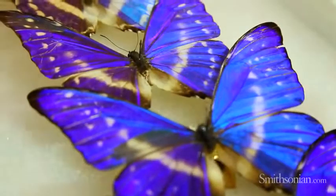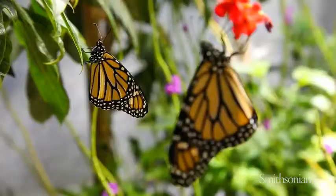Biomimicry has been in the news a lot as scientists are looking to nature for ideas for new technologies. A good example is how scientists looked at little cockle birds that stuck to your pants and came up with Velcro.